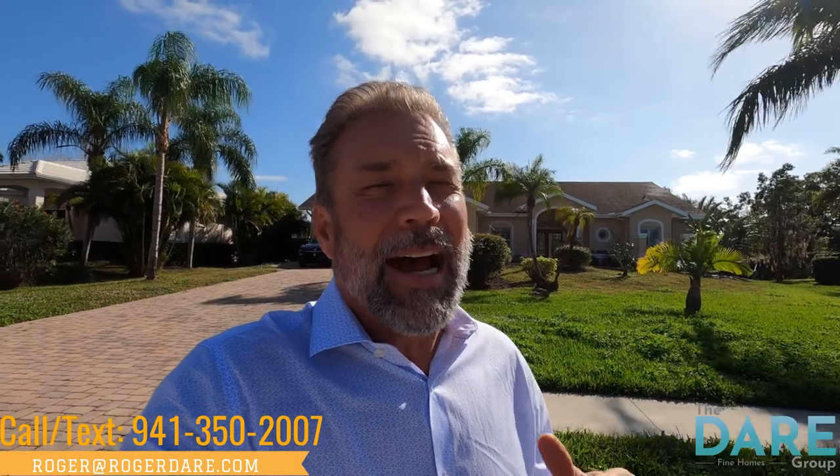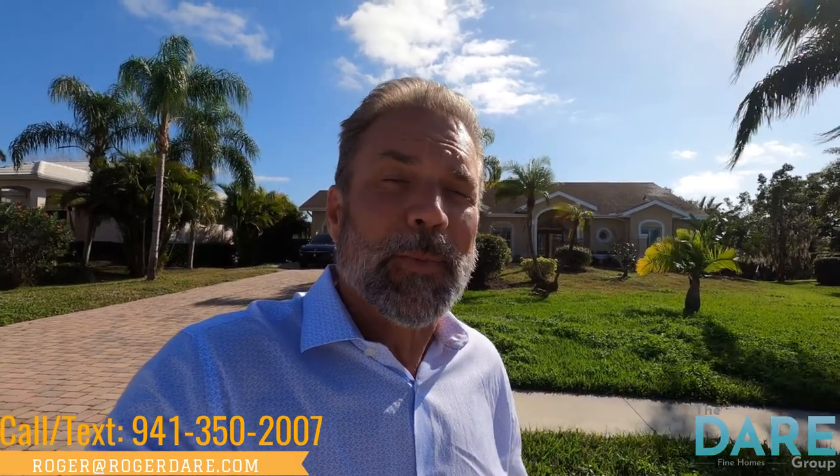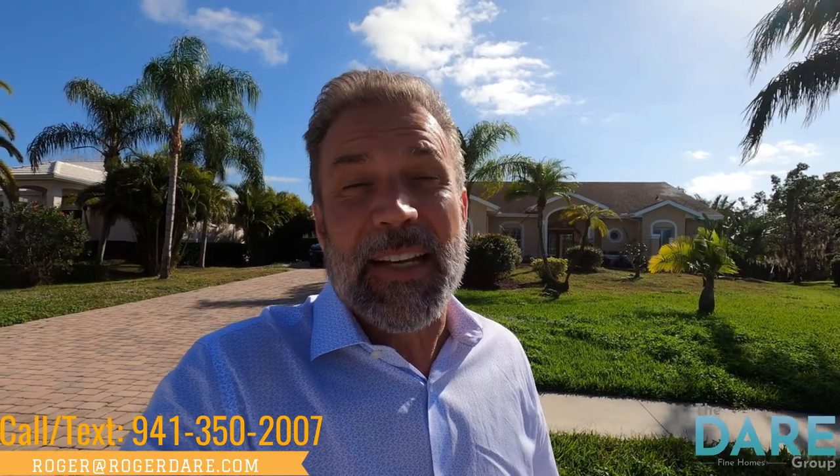Hi everyone, it's Roger with the Dale Group Fine Homes and welcome to my YouTube channel. Today I have something special to show you — not special because it's nice, because it's a $975,000 disaster zone. This home does sit on some tidal water and with about $300,000–$350,000 of work it could be what somebody may be looking for, but that is quite a substantial construction job. I had no idea that's what I was walking into when I got here today.